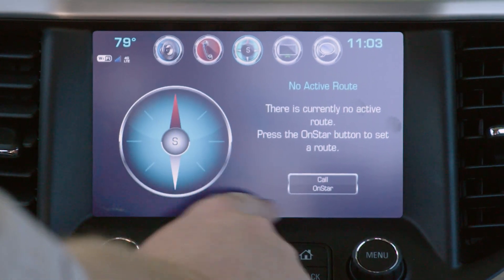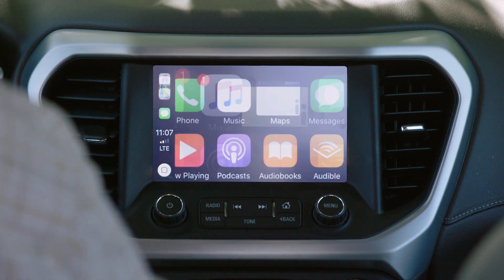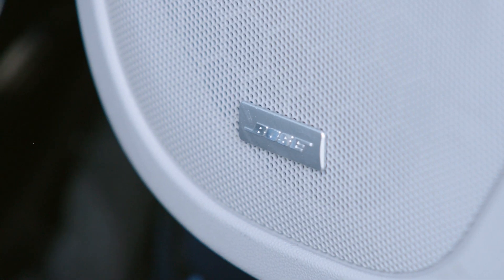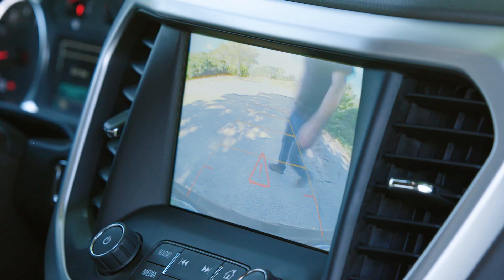Navigation is available as an option, but if you use smartphone integration, it can power navigation at no additional expense. The Acadia SLT also comes with an excellent Bose sound system and reverse camera with pedestrian detection.